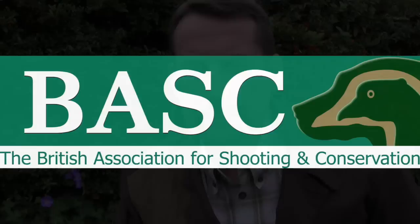That was the Shooting Show News. Well, that's it for this week — thanks for watching. Please like us on Facebook and follow us on Twitter. And if you're not a member of BASC, it's time to join now. BASC: looking after your sport, looking after you.